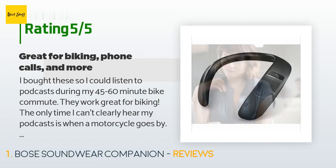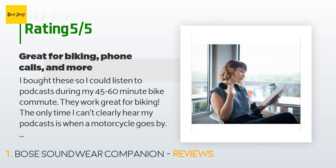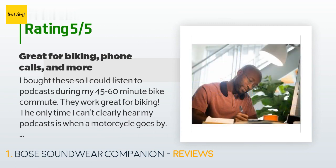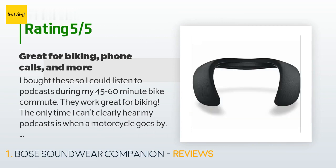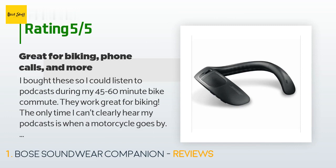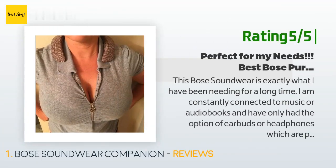They work great for biking. The only time I can't clearly hear my podcasts is when a motorcycle goes by. Other cyclists do notice the sound when we pass each other or when I pull up behind them at a stoplight, but it's not loud enough to actually bother anyone. Also, using Google Maps on my phone to navigate while biking is so much better with these speakers — I can hear the navigation clearly without blasting the volume.